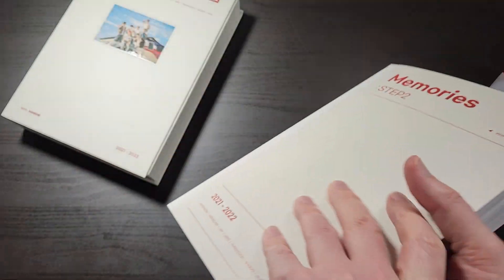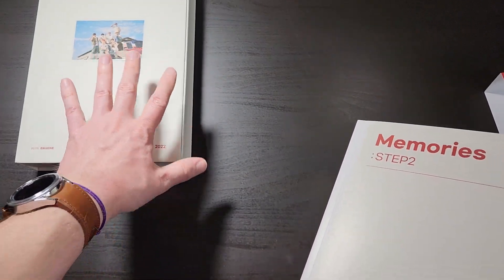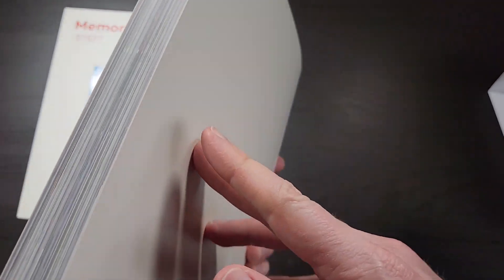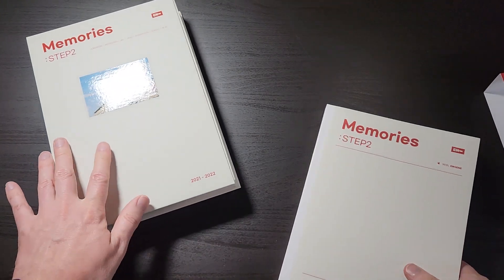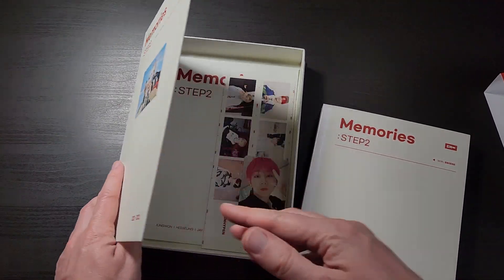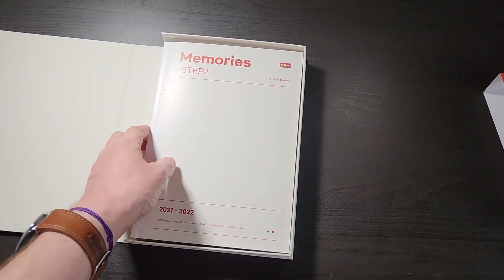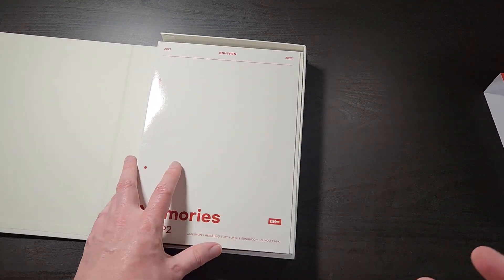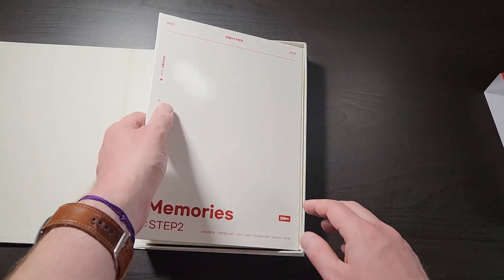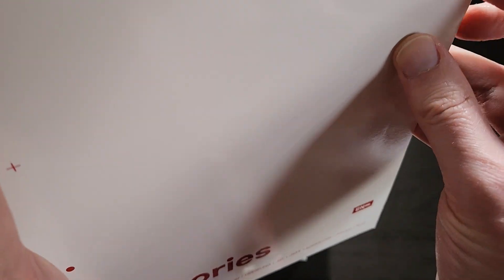So yeah, this is super cool — I like it a lot. Very similar sorts of content to Step 1; this is just the newest one that updates the story. I just wanted to show you what's included in case you were thinking of picking it up. It does come in a digital format if you prefer not having it on DVD, with similar photo books, photo cards and stuff, just in digital form to watch on Weverse instead.